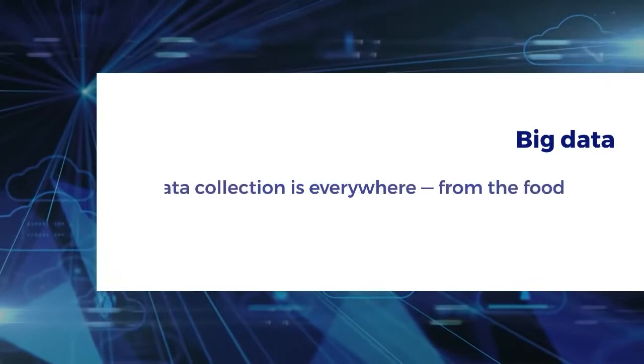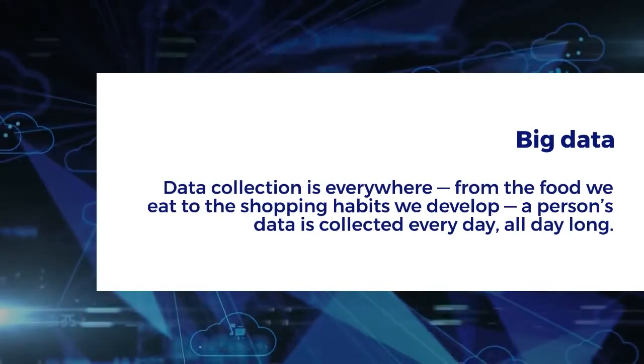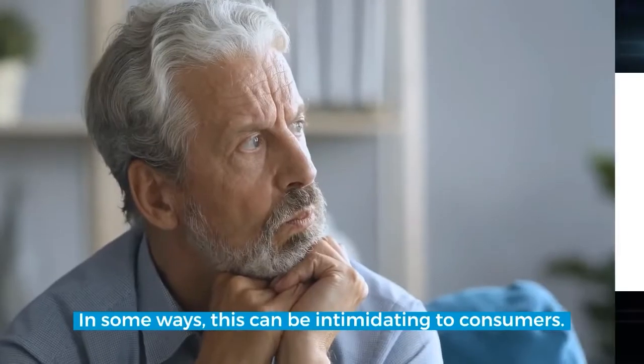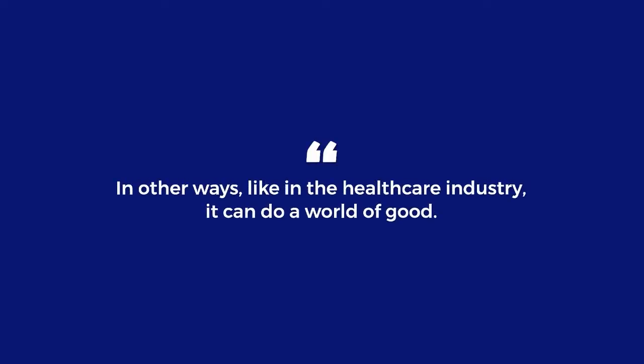Big data. Data collection is everywhere, from the food we eat to the shopping habits we develop. A person's data is collected every day, all day long. In some ways, this can be intimidating to consumers. In other ways, like in the healthcare industry, it can do a world of good.